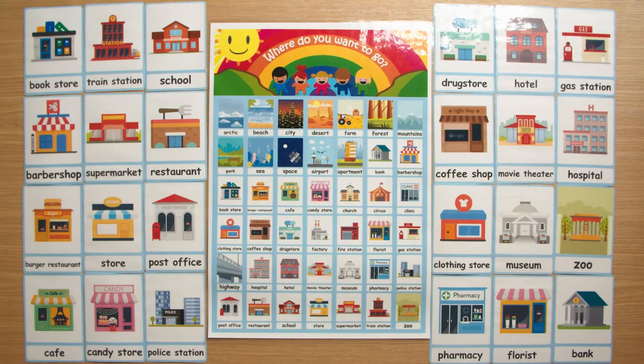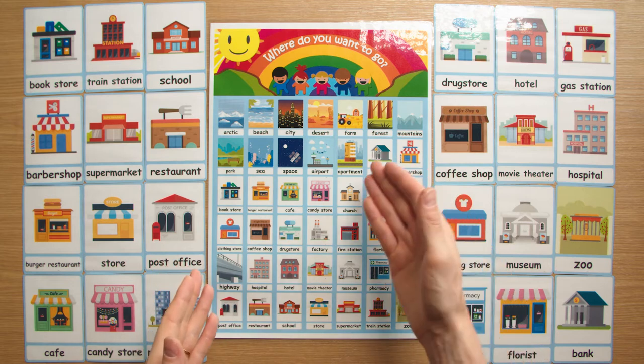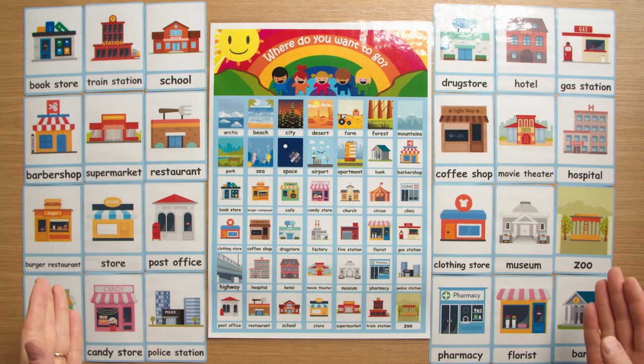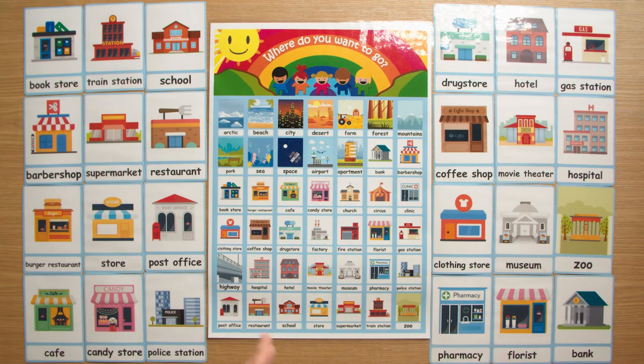Hello and welcome to another video from flashcardsforkindergarten.com. In this video I'm going to introduce the place flashcards. The place flashcards come with a set of 42 different flashcards as well as a nice poster.